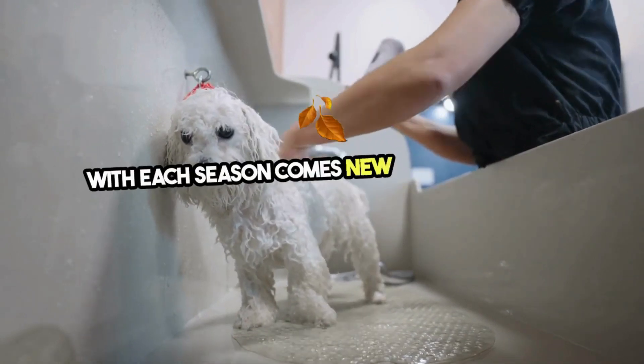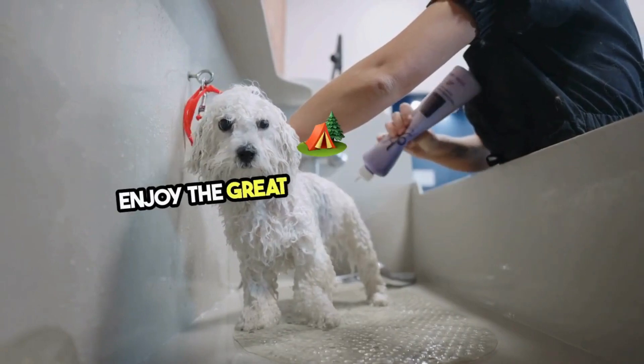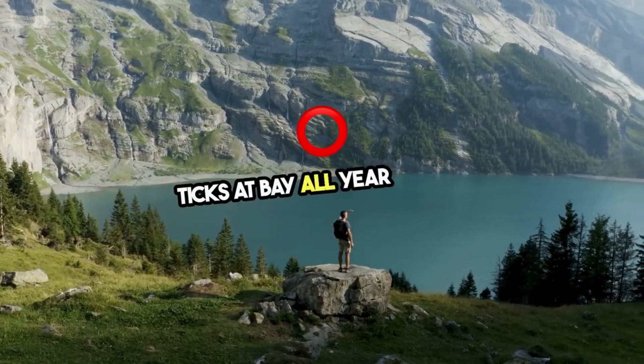With each season comes new challenges, but with a solid seasonal tick management plan, you can enjoy the great outdoors worry-free. Stay informed, stay prepared, and keep ticks at bay all year round.